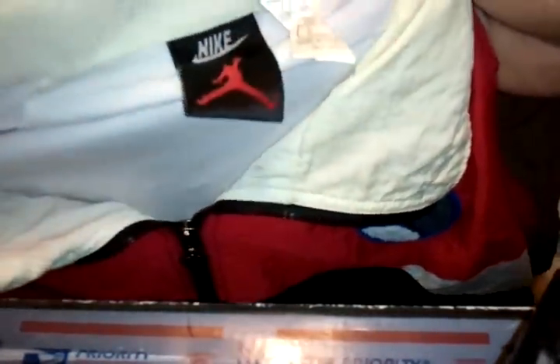Finally, got this vintage Jordan jacket — kind of yellowing a little bit on the color. It's a size medium, pretty good. Got the Jordan logo in the back.